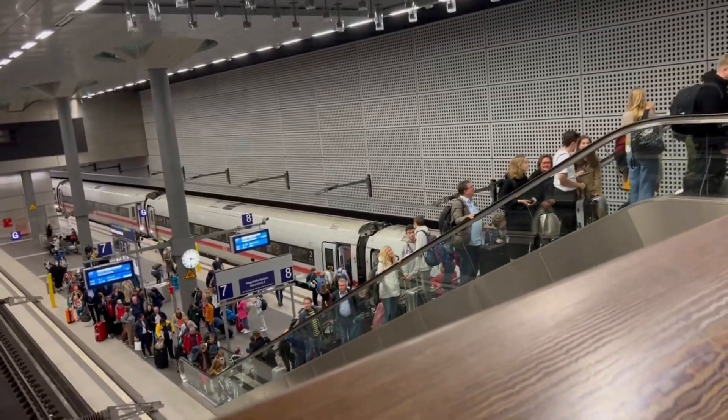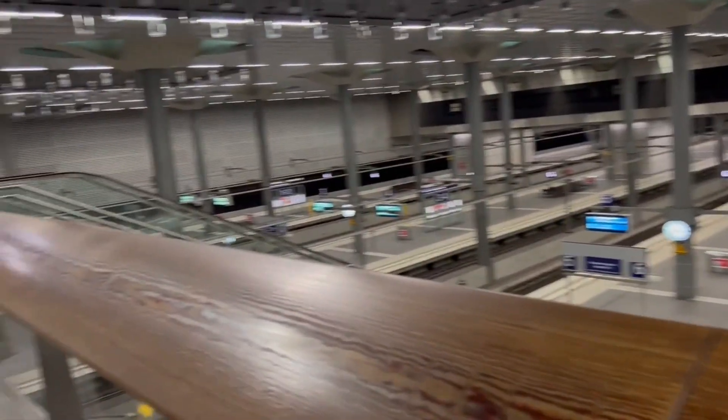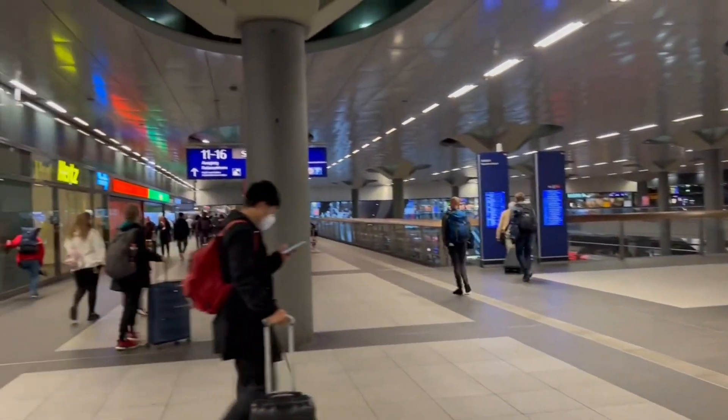I just got off the train from Bamberg to Berlin. This is the Berlin main train station. It's huge.